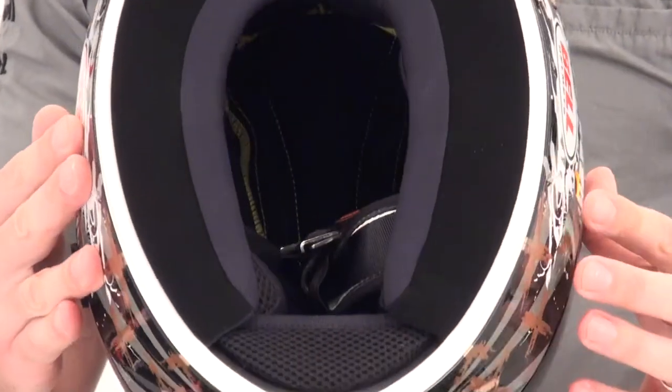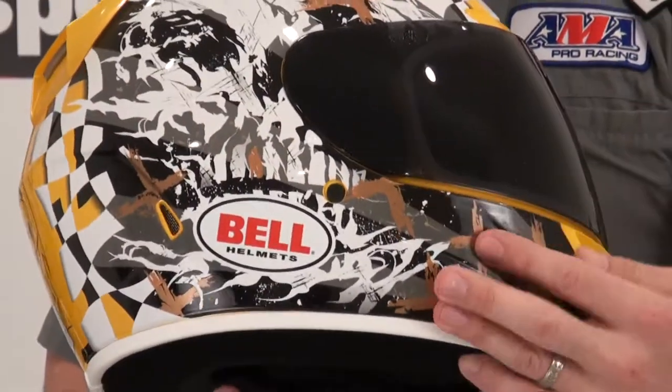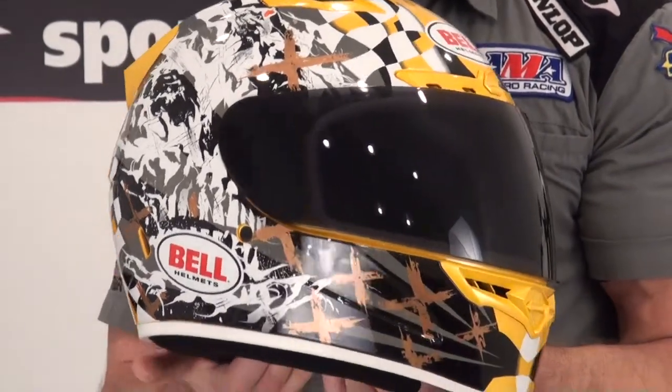Vortex is a good lid. We've had great success with it, and I've got one I've ridden in. I really enjoy it.